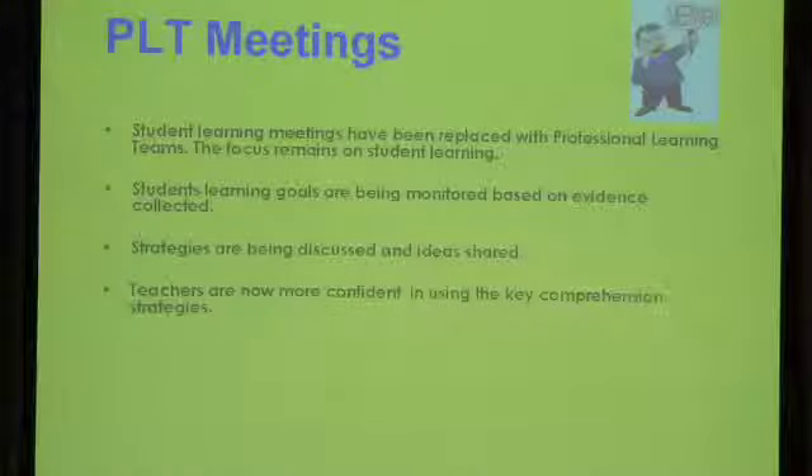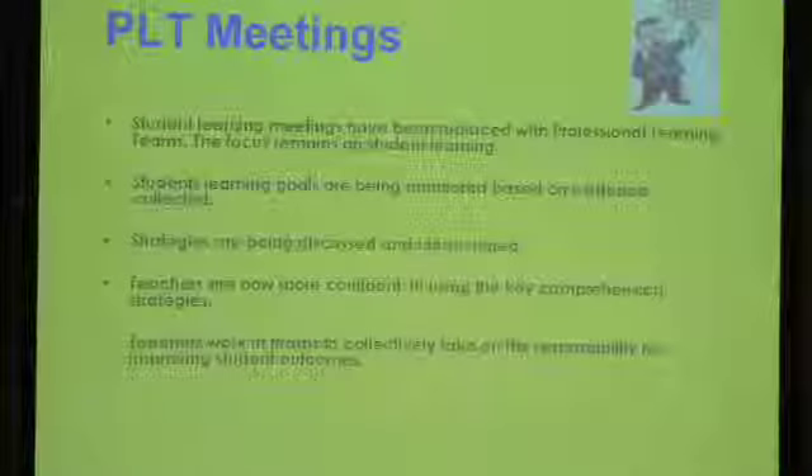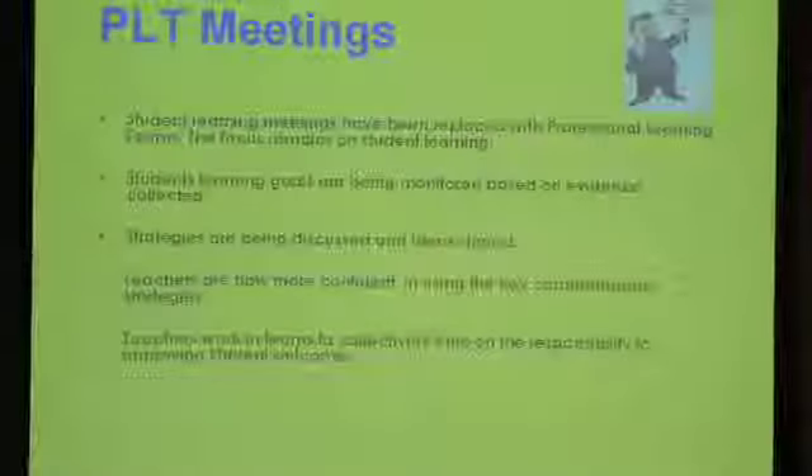Overall we can feel positive in knowing that our students are using the key comprehension strategies with more confidence. We have established a culture of teachers working together in teams to collectively take on the responsibility for improving student outcomes. It is obviously pleasing for both Connie and I and our whole leadership team to see the various forms of data that have been collected showing an improvement in reading comprehension. We've begun to think about the future, and as a result a whole school literacy plan is currently being developed in line with the AIZ recommendations.